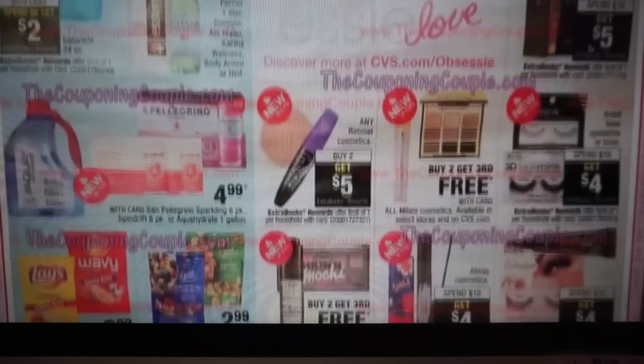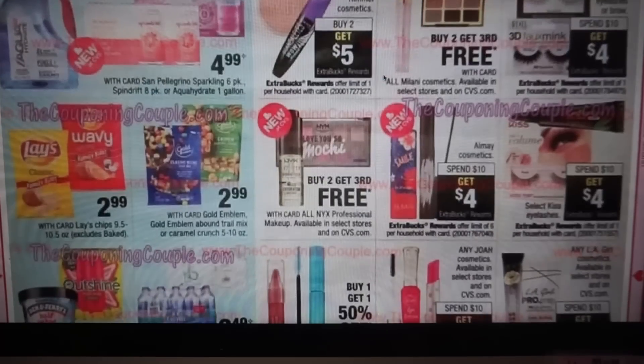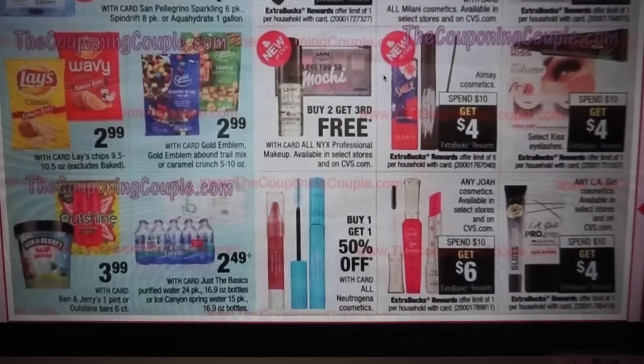Elf is spend $15, get $5. Rimmel is buy two, get $5. No coupons to deal with on Rimmel anymore unless we get printables. All NYX is buy two, get the third free. We have Almay at spend $10, get a $4 extra buck, and we have Almay coupons in our 4/7 Smart Source, so we have a whole bunch that can make for some good deals. The limit on that deal is six times.